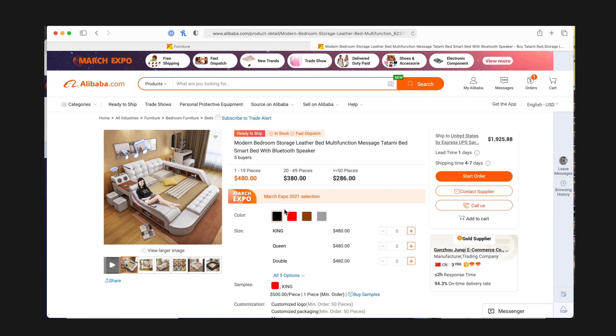That's actually pretty awesome, but notice that they have different quantities and quantity discounts. You're wondering who would buy 50 of these, and the answer is a business. If you run a warehouse or you have your own bed company, you might sell beds to people. If I buy one unit it's $480, but if I buy 50 units they're down to $286 each.